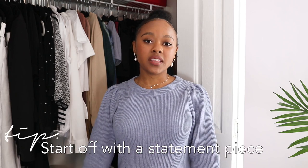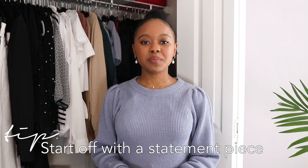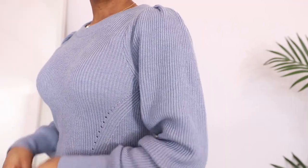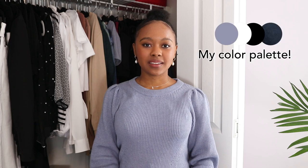I decided to pick this top because it looks really fancy and classy but it's actually quite comfortable — it's just like a cozy sweater. I really love these types of tops for Zoom meetings and video conferences because I feel really put together and appropriate for the meeting but I'm still very comfortable at home. So I think this is going to be the theme of the entire capsule: comfy but classy at the same time.